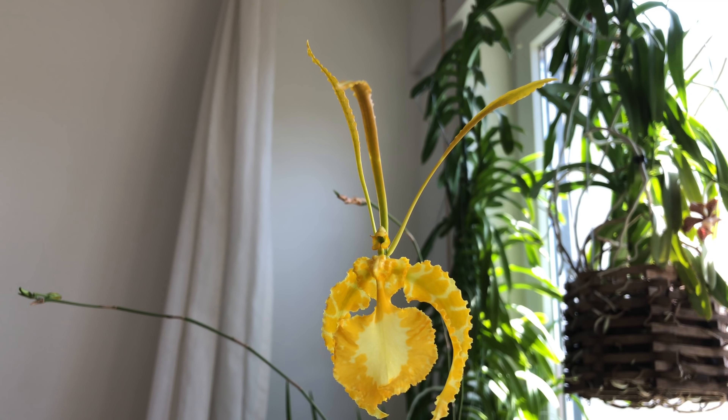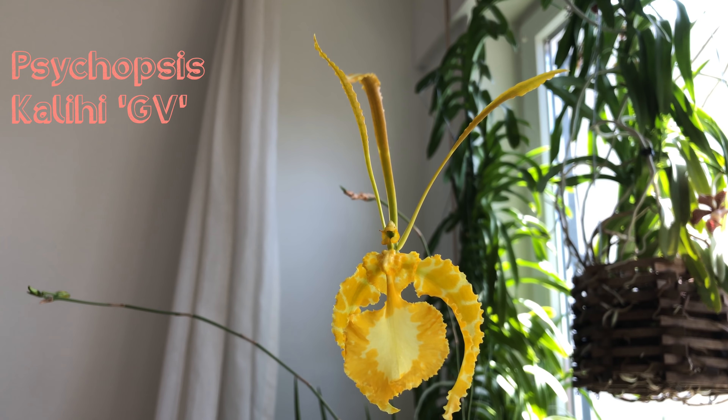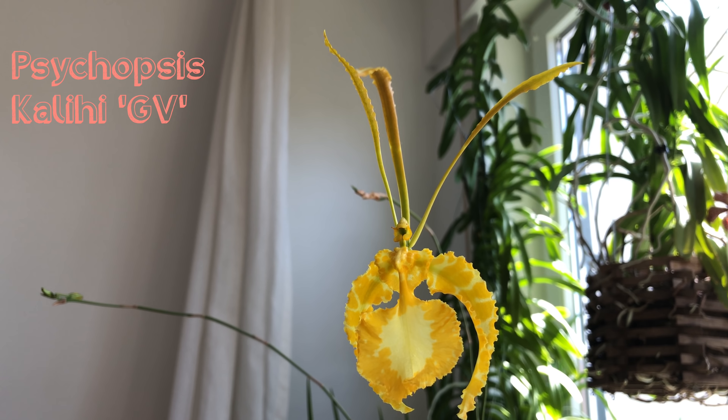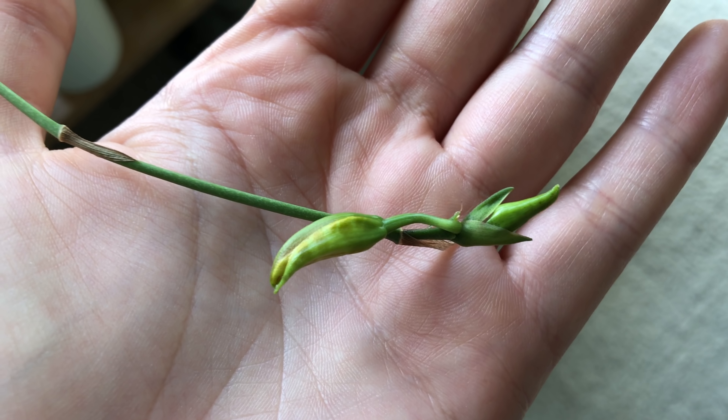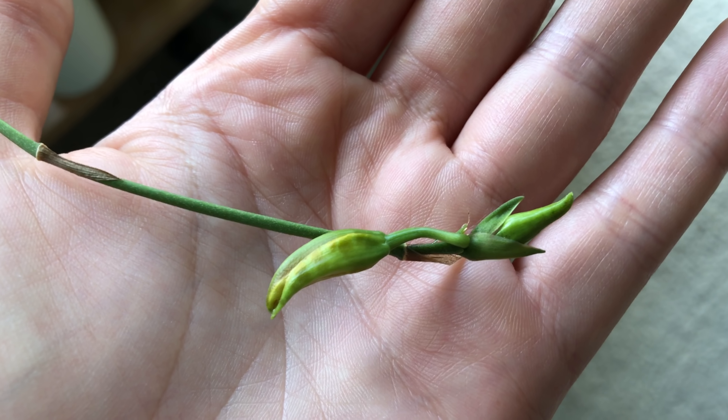Here's my Psychopsis. Two more spikes in the background but only one flower at the moment. And this bud is facing the wrong direction.